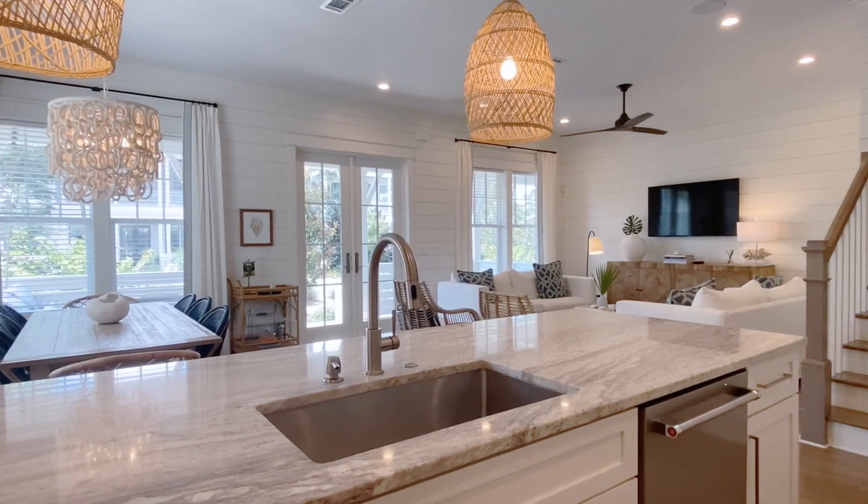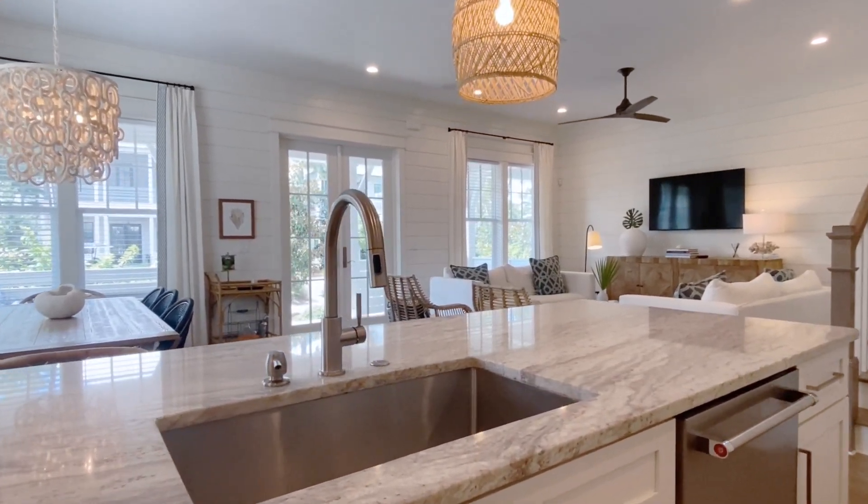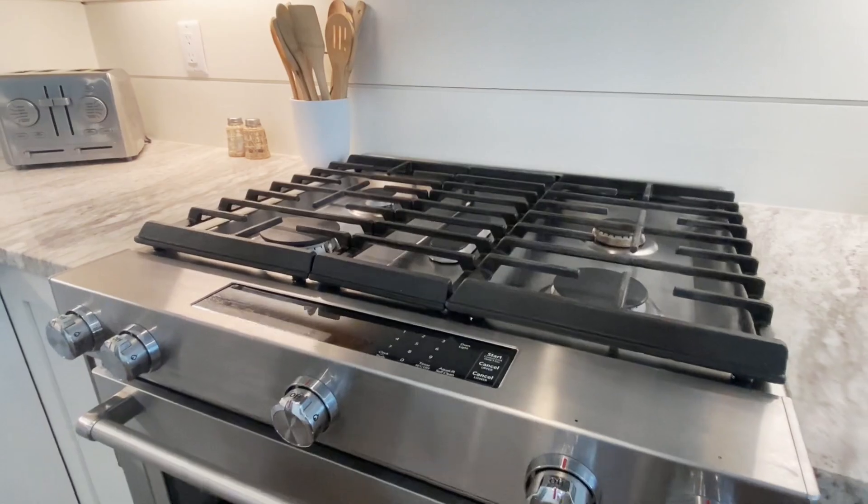The kitchen has beautiful granite countertops, stainless steel KitchenAid appliances, and a farmhouse sink.